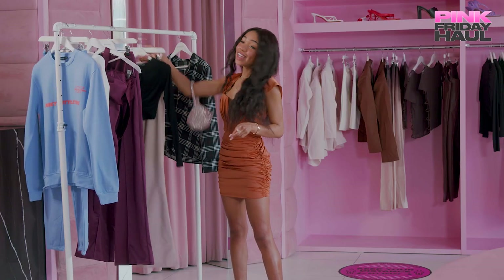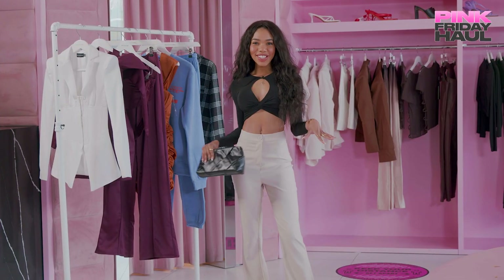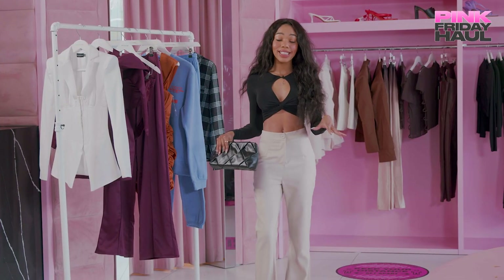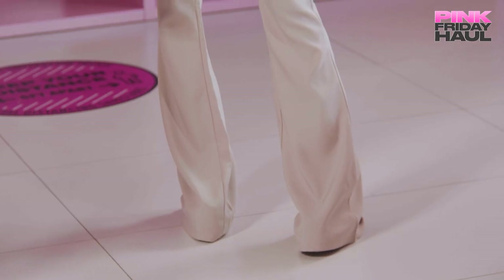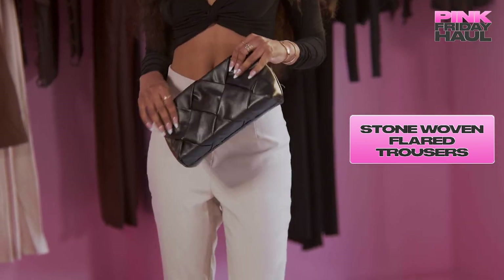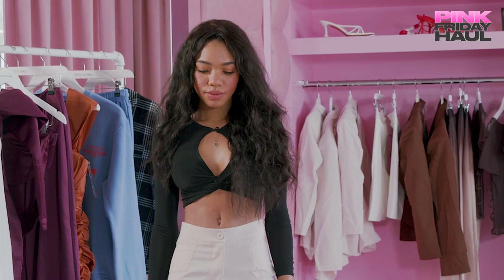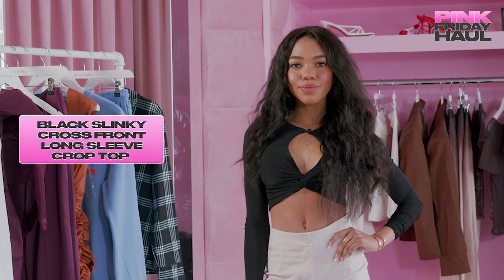Now it is time to jump into my next outfit. This next look is what I like to call sophisticated and sassy. So this is look number two — it's giving sassy and sophisticated. I am obsessed with these pants. It's so fun — I feel like they make me look a lot taller than I actually am because they're super long. And I love this shirt because it makes my boobs look great and keeps me snatched.